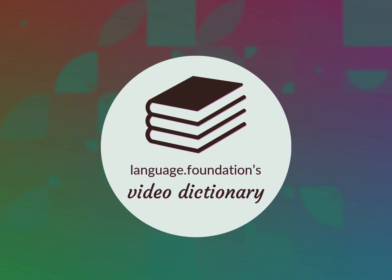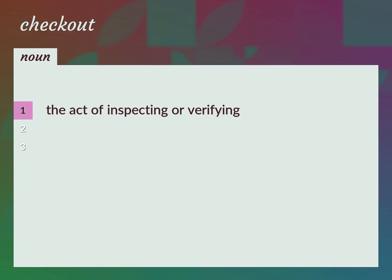Language.Foundation's Video Dictionary, helping you achieve understanding. The act of inspecting or verifying: check, checkout procedure.